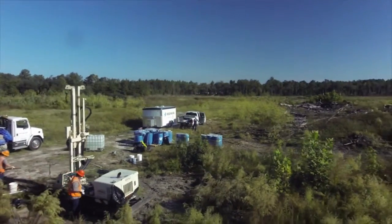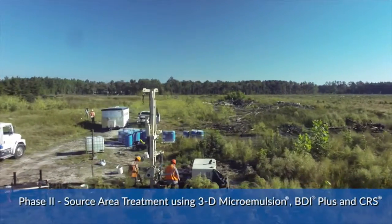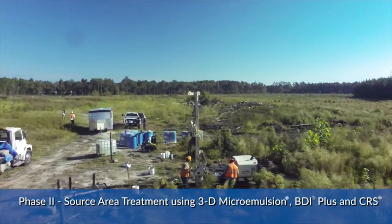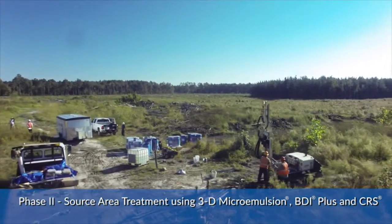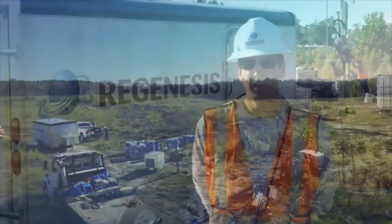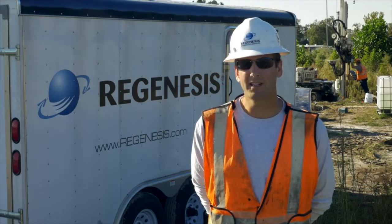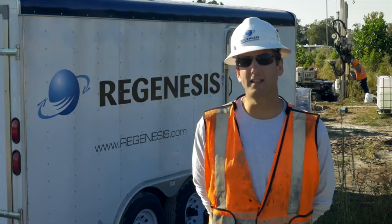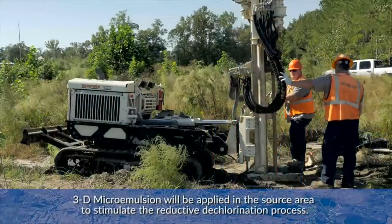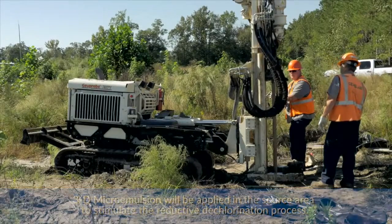Upon completion of the work in the down gradient plume, the next phase of this project is to go up into the source area and apply 3D microemulsion, BDI+, and CRS. The lithology within our target zone is nice fine-grained silts, sands, and trace clays.